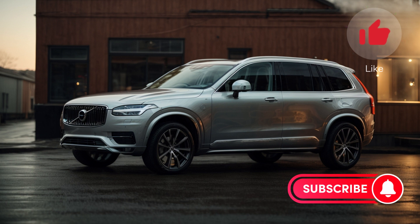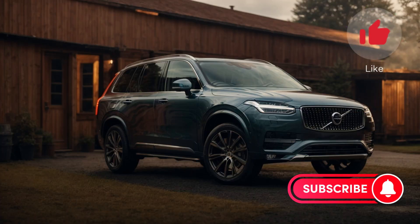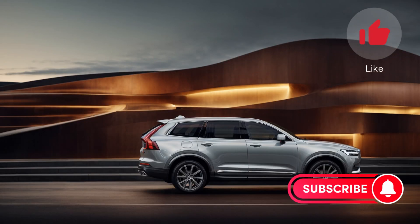Now let's talk about the price. The 2024 Volvo XC90 starts at $57,895 and can cost up to $80,895 depending on the trim level and options you choose.